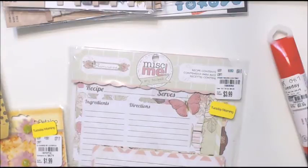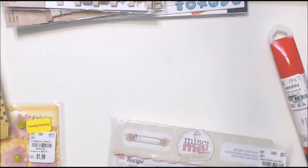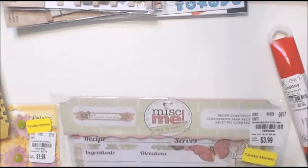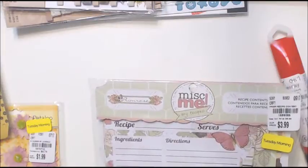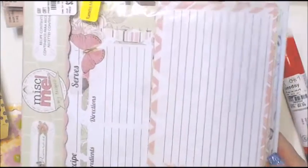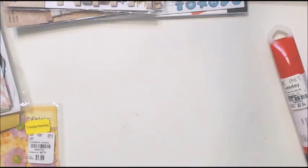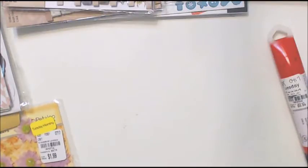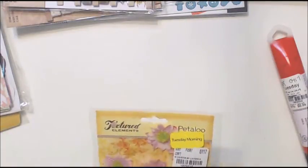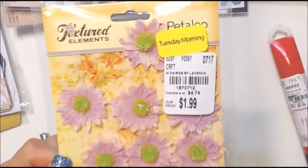I got these recipe cards - they were $3.99 and I got them for $2.39. I think they were 40% off. I'm really thrilled. Then these other ones were $1.99 and I saved the same amount - got them for $1.19. That was awesome too.